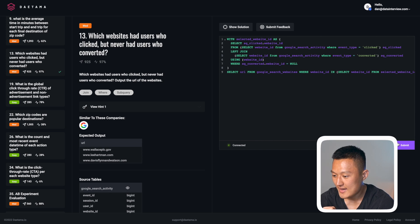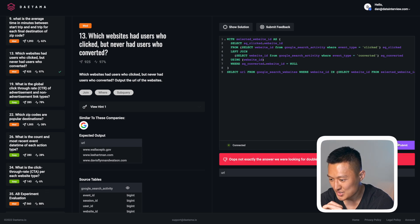When I run this, I initially get a wrong solution. The problem is that I used equals instead of IS for the NULL check. After replacing that and running again, I get the correct solution. That's a demonstration of how you can use Datama to practice SQL. I can't wait for you to try it when it launches on June 16th. If you need any additional prep for data science interviews — whether coaching or courses — check out datainterview.com. See you in the next video.